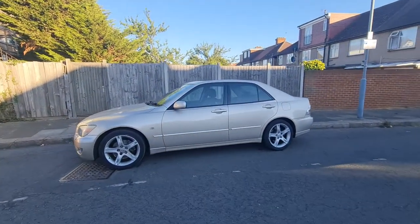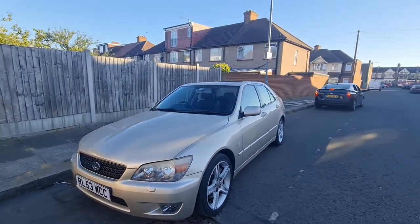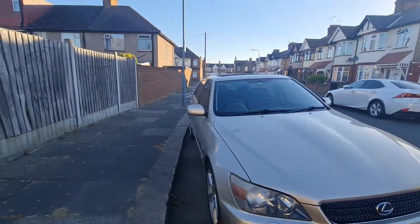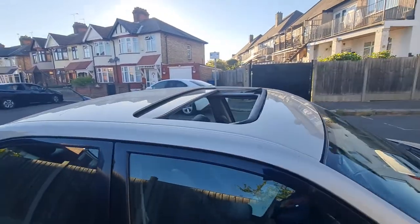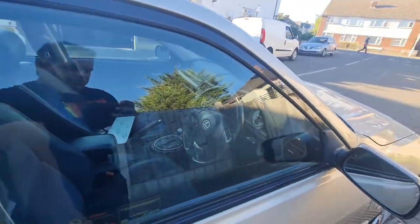It's a very nice and smooth window with no issue at all. The wheel and turbo are also in very good condition. It has a very big sunroof which can open from the top as well. Let me show inside.